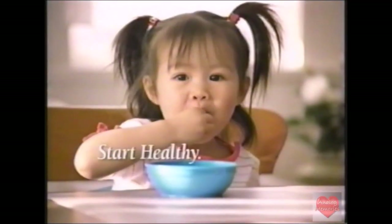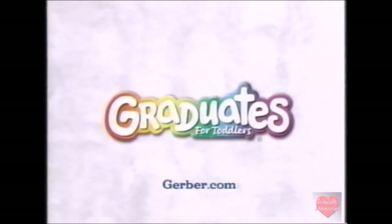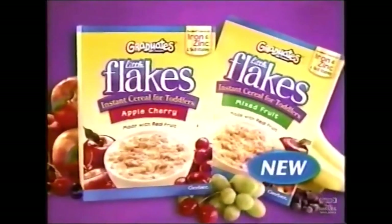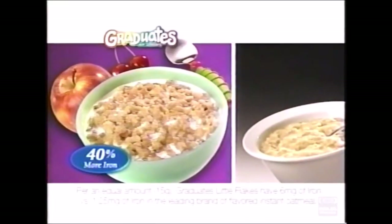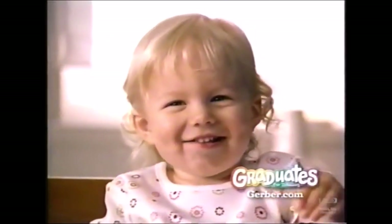Gerber Graduates are made just for your toddler's tiny tummy — start healthy, stay healthy. Shouldn't your toddler still be a Gerber baby? Gerber Graduates Tasty Little Flakes give her 40% more of the toddler daily value of iron than the leading flavored instant oatmeal. Make every bite count with Gerber Graduates.